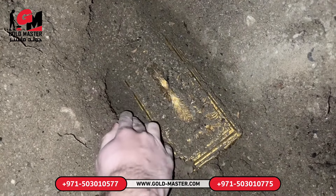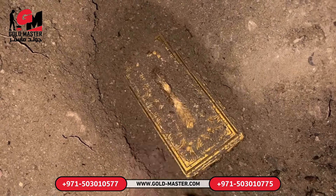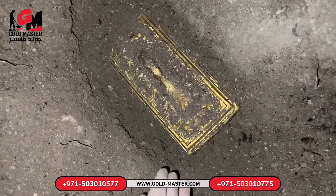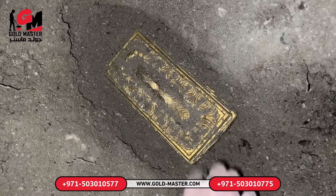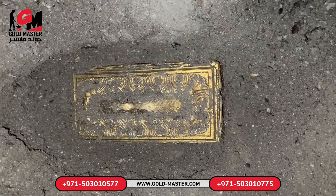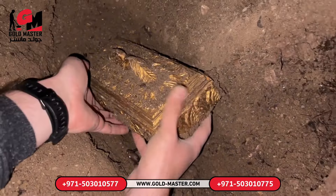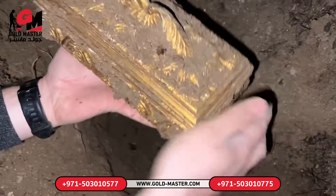A very valuable treasure — we need to take this to the museum and deliver it. We must be very careful and extract it without damaging the treasure. We found a very old and precious treasure. What do you think this mysterious treasure could be? I'm very excited now that we found the treasure. A very beautiful treasure box — it must be very old. I'm slowly removing the treasure box; it's very heavy, probably with very valuable treasures inside. Let's see what's in it together.